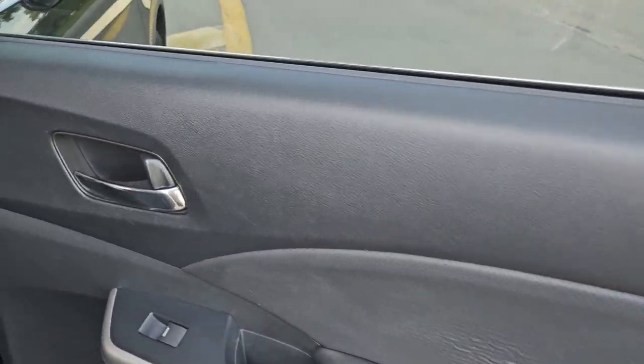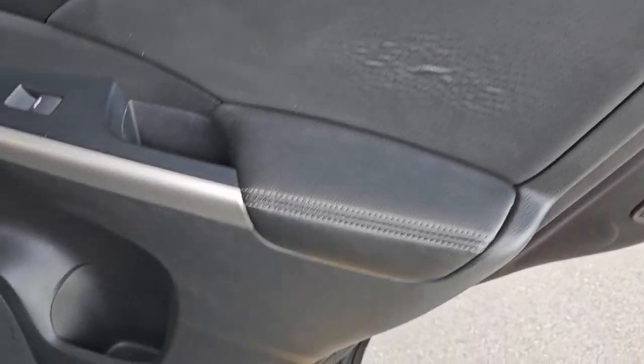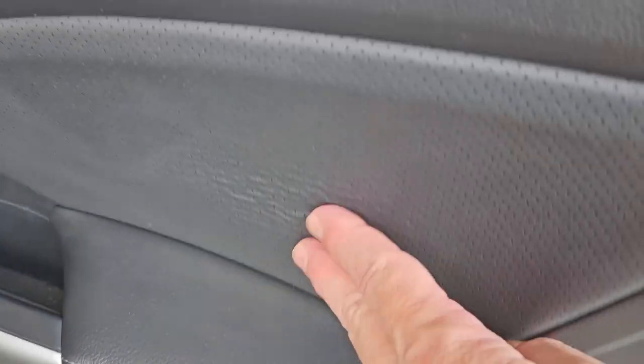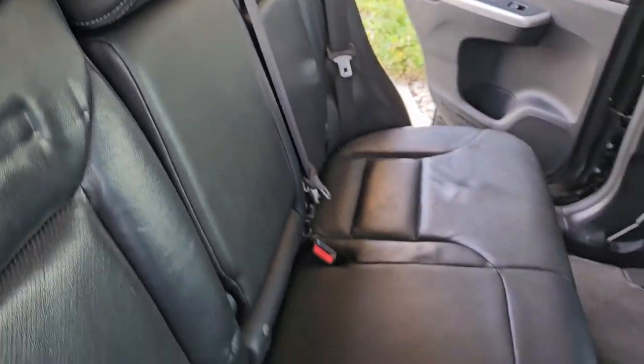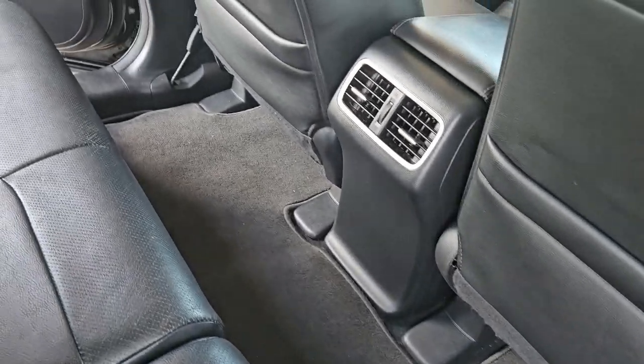Taking a look at the door panel on the passenger side rear, really nice condition, very nice shape. Armrest is in great shape, with a little bit of wear and tear on the leather — besides that looks good. Take a look at the rear seats, very nice, super nice condition. Full center floor mats, amazing shape.